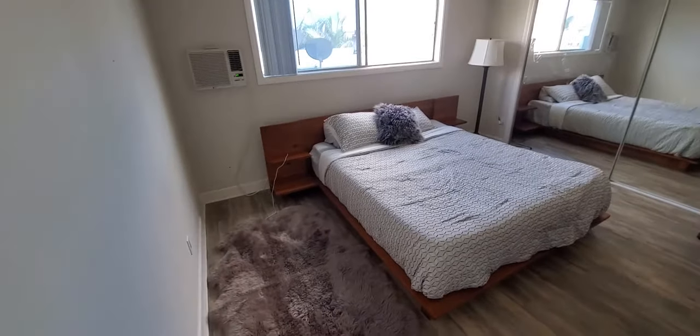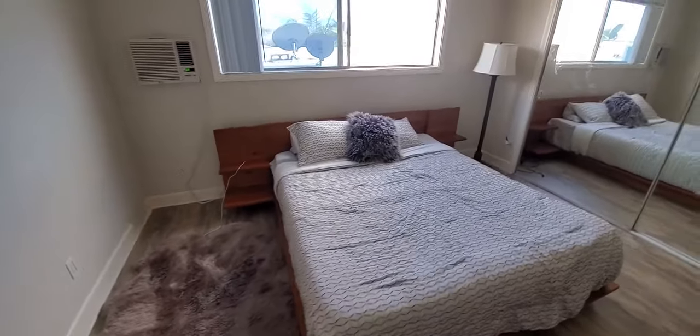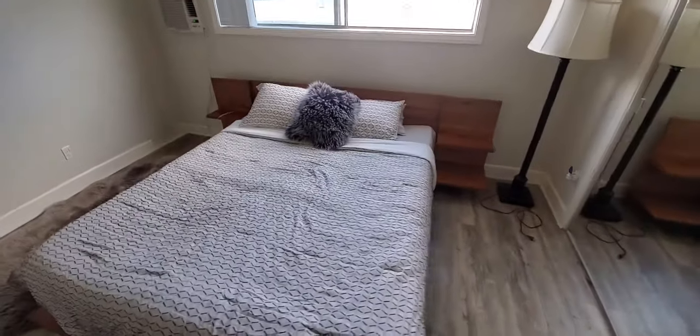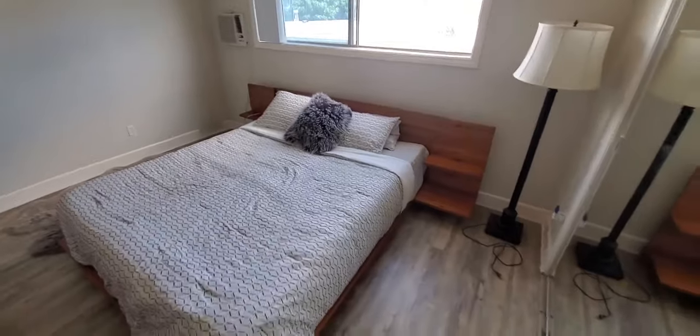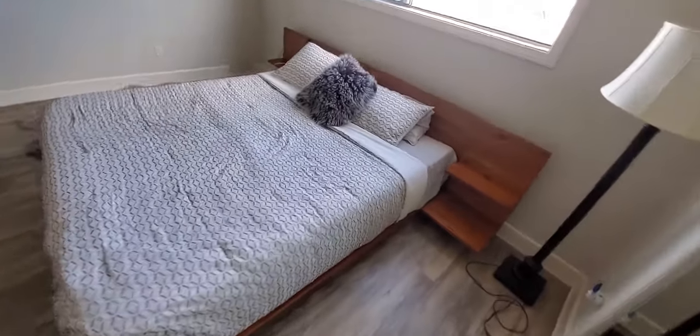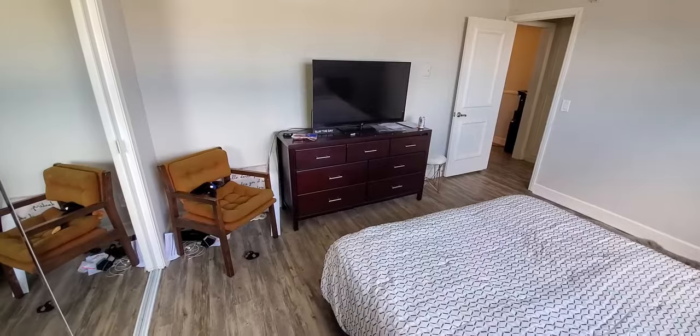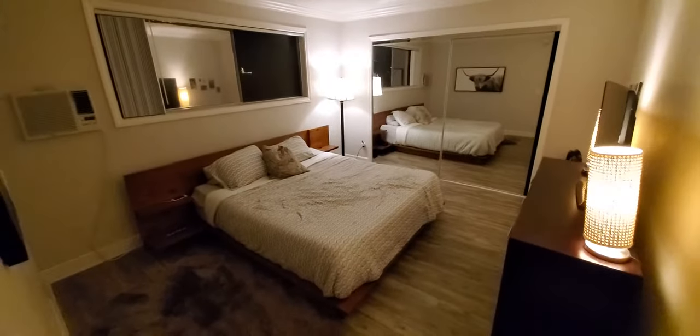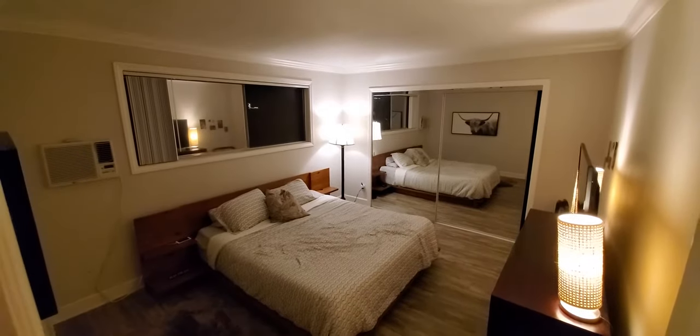We've got the mattress on with the comforter. Looks pretty solid. We're still in the process of figuring this all out. I think the cabinet's probably going to go next, but we've got this shag carpet — feeling that love tonight with the shag carpet. Anyway, it looks great at night. It's called mood lighting.